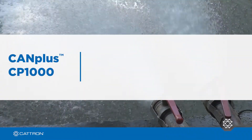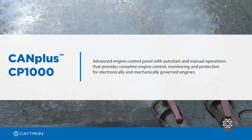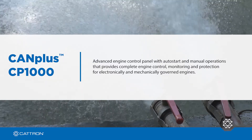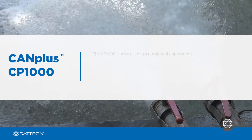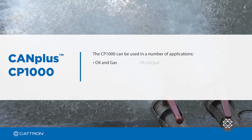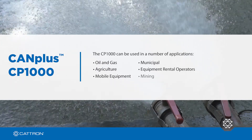The CANPLUS CP1000 is an advanced engine control panel with both auto start and manual operations that provides complete engine control, monitoring and protection for electronically and mechanically governed engines. The CP1000 can be used in a number of applications across the oil and gas, municipal, agriculture, equipment rental operators, mobile equipment and mining markets.